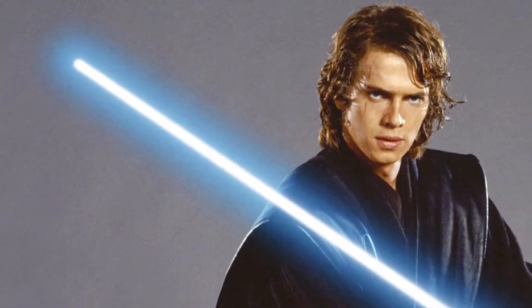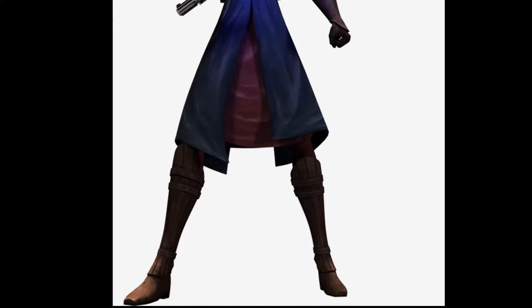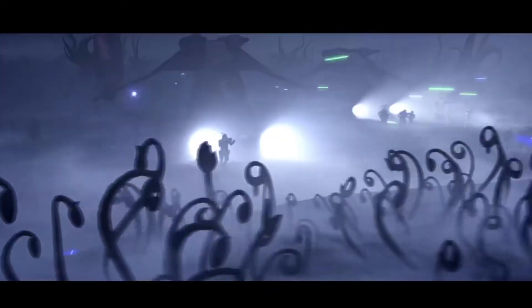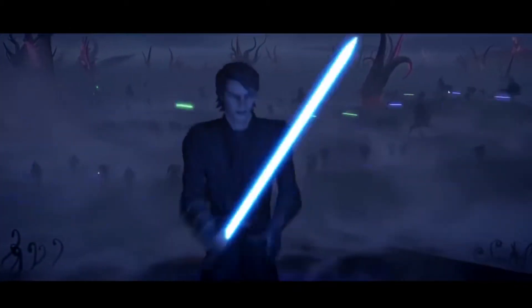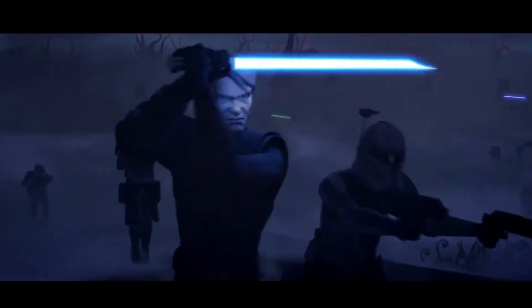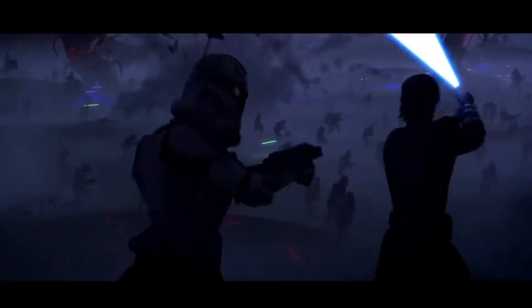Hayden Christensen had originally played this character in the prequel films, but a lot of people really prefer the Clone Wars version of Anakin Skywalker. It really helped flesh that character out, show him in a better light. He was referred to as the hero of the Clone Wars. Hollow Net News in canon referred to him as the hero without fear. He was a big deal in the Star Wars universe, and as you'd know, he would later go on to become Darth Vader.